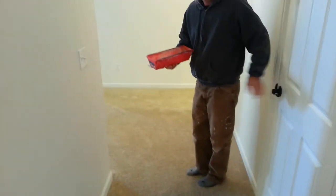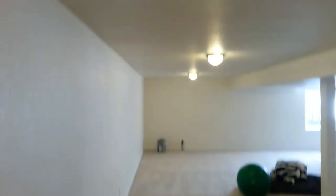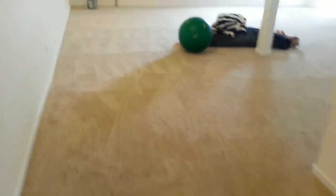Just finishing up a drywall patch and some paint touch-up, and did some cleaning today. You're done. There's the drywall patch we're working on right now — it's a small one in the ceiling there.